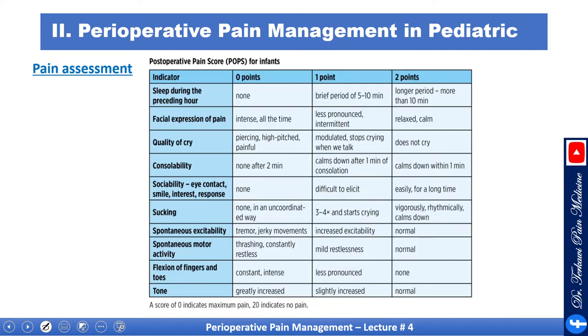Here is another one: the postoperative pain score for infants. It is more lengthy but follows a similar concept — you assign points to each parameter, add them up, and determine the need for analgesia.